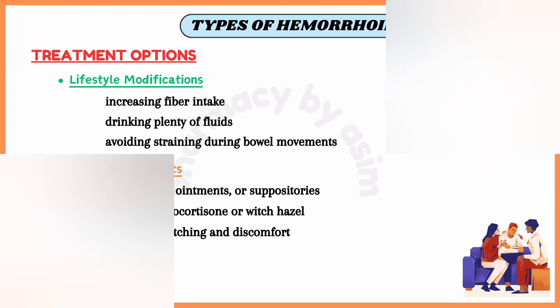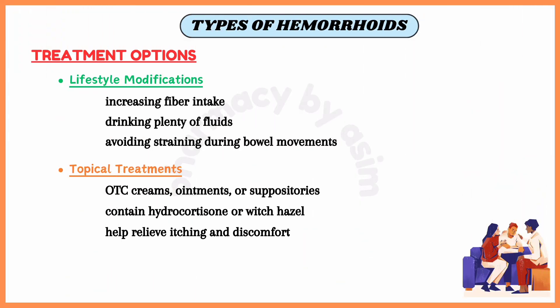The treatment options for external hemorrhoids include lifestyle modifications, similar to internal hemorrhoids. Lifestyle changes such as increasing fiber intake, staying hydrated and avoiding straining during bowel movements can help alleviate symptoms.